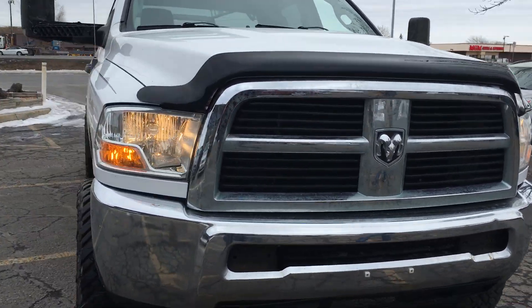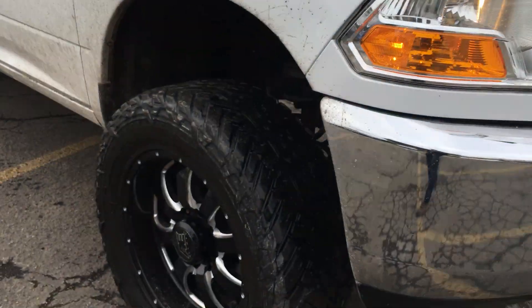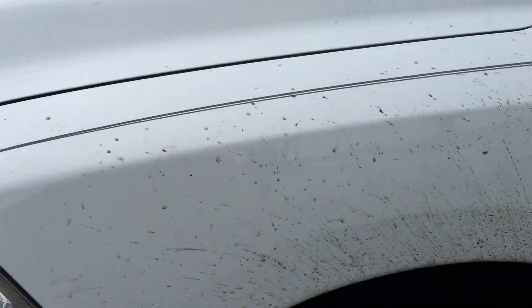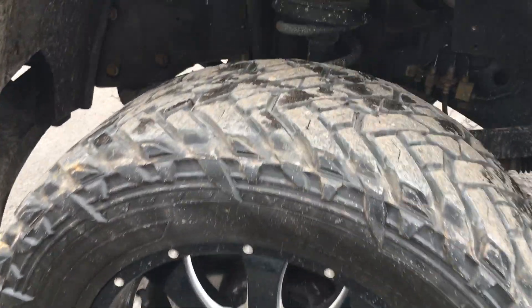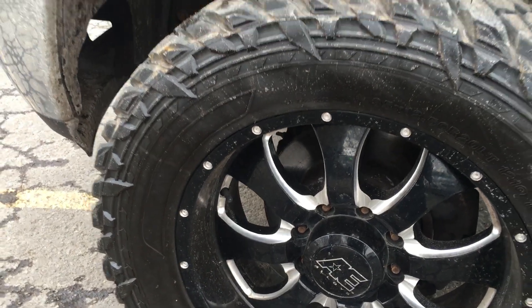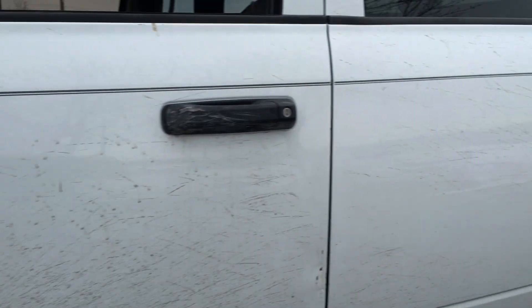Beautiful truck. Clean title vehicle. Very aggressive looking tires. There's no hail on the vehicle. It's got the nice louvered hood. Tires are in really nice shape — the size on these are 35 by 12 and a half, 20 LT, heavy load 10-ply.